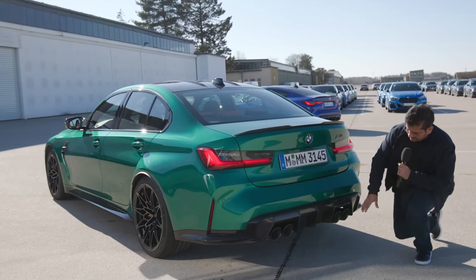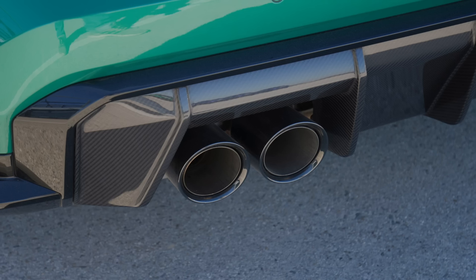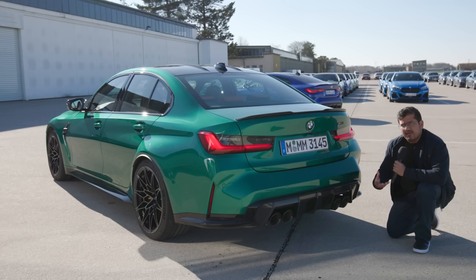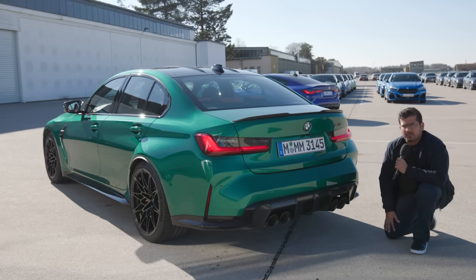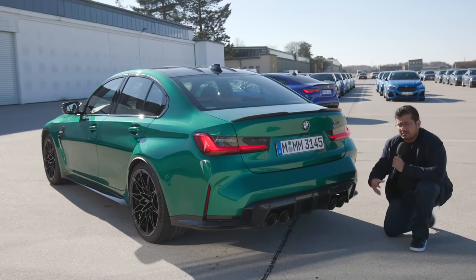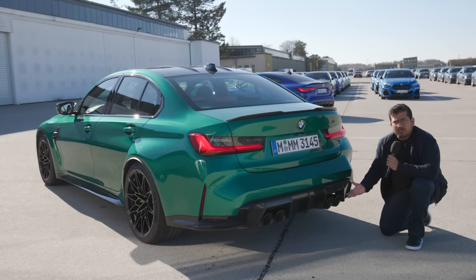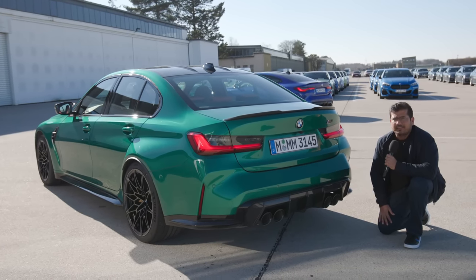Further down, a gorgeous carbon fiber rear diffuser, and of course twin exhaust pipes — quad pipes, two ports on each side. The M3 and the M4 share the same platform, so they have the same suspension, the same six-piston brakes as standard, sports suspension, and the sports exhausts are standard — and they sound fantastic.